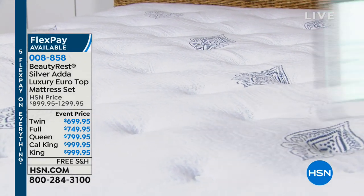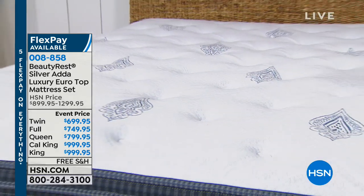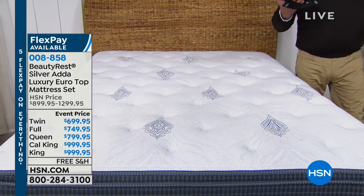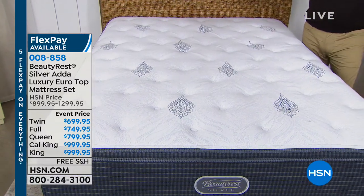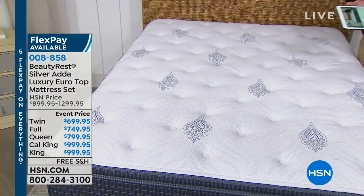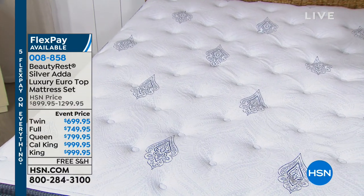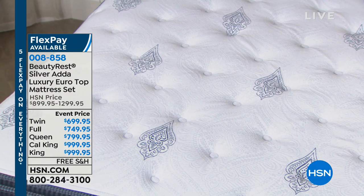We are streaming live on Facebook. If you would like to talk to us or get involved with the conversation, you can check out HSN's Facebook page. Questions for myself or for Char or about anything in the show, we'd love to talk to you. Char Martin, come on out.